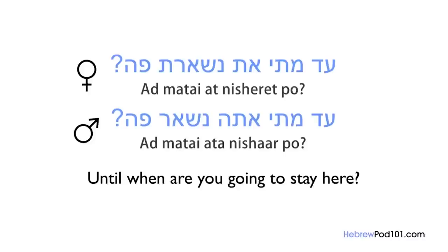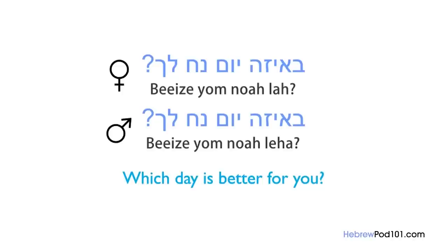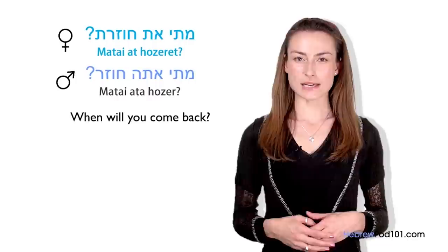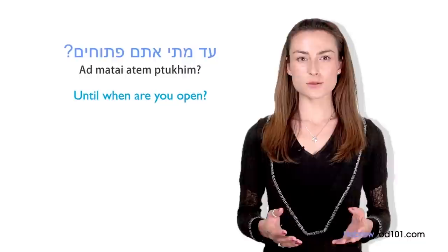You can also be more specific by asking about the year, the date, or the hour. For example, you can ask which year you started working, which day is better for you, or what hour we can meet. Now, let's review all variations of 'when' in Hebrew: matai (when) — Matai ata chozer? / Matai at chozeret?; mimatai (since when) — Mimatai ata melamed? / Mimatai at melamedet?; ad matai (until when) — Ad matai atem ptuchim? (Until when are you open?)